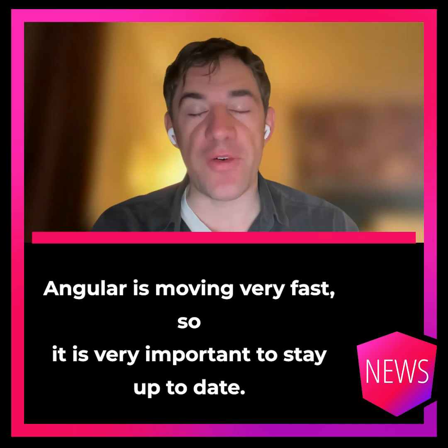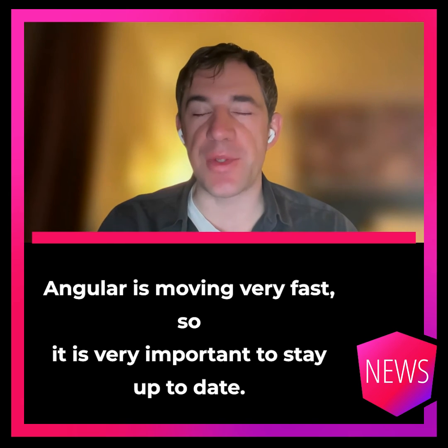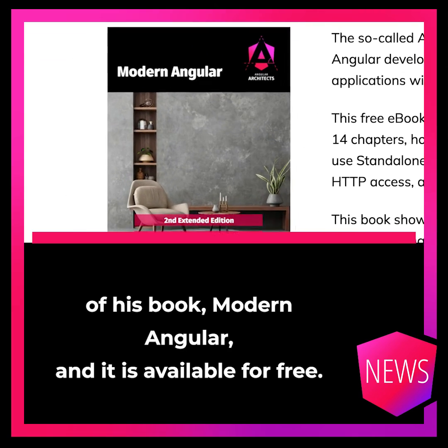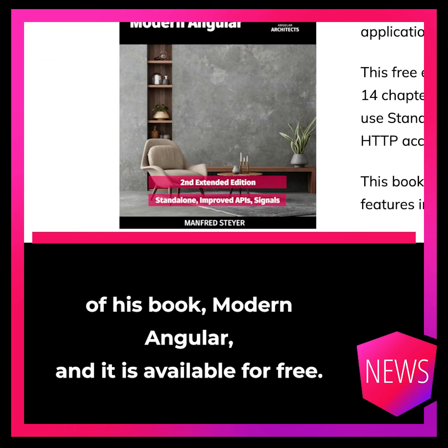Angular is moving very fast, so it is very important to stay up to date. Anfield Steyer has published his second edition of his book, Modern Angular, and it is available for free.